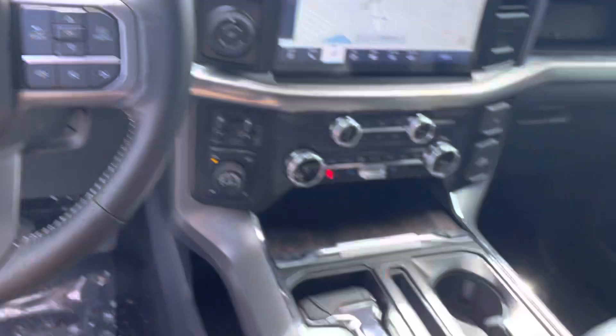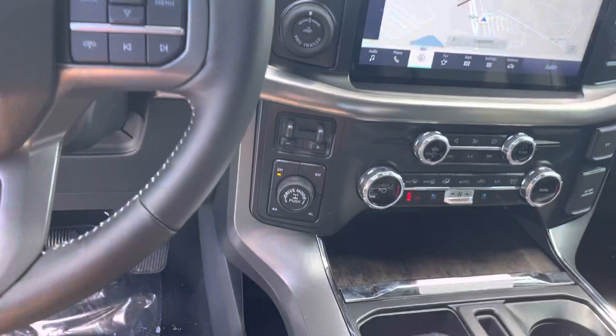Trailer brake controller. And also the workspace. Nice 12-inch display. Blind spot monitoring. It has your lane keeping system. Power adjustment. Great truck.